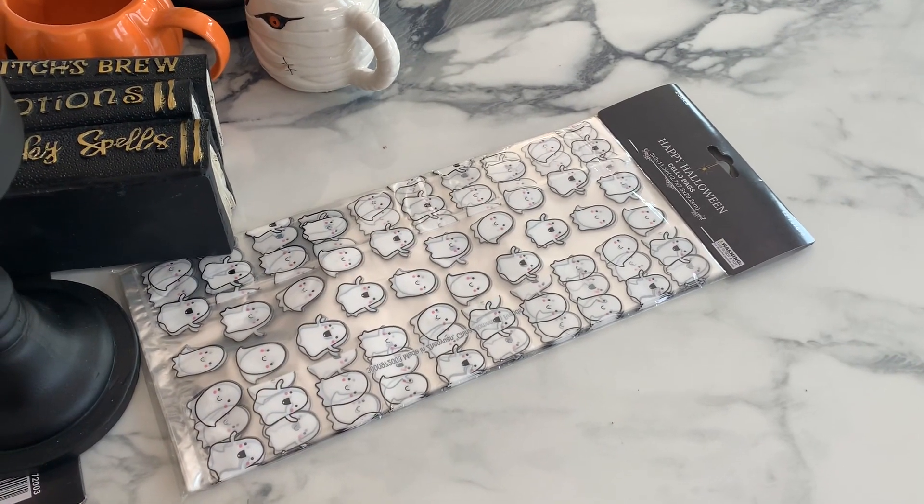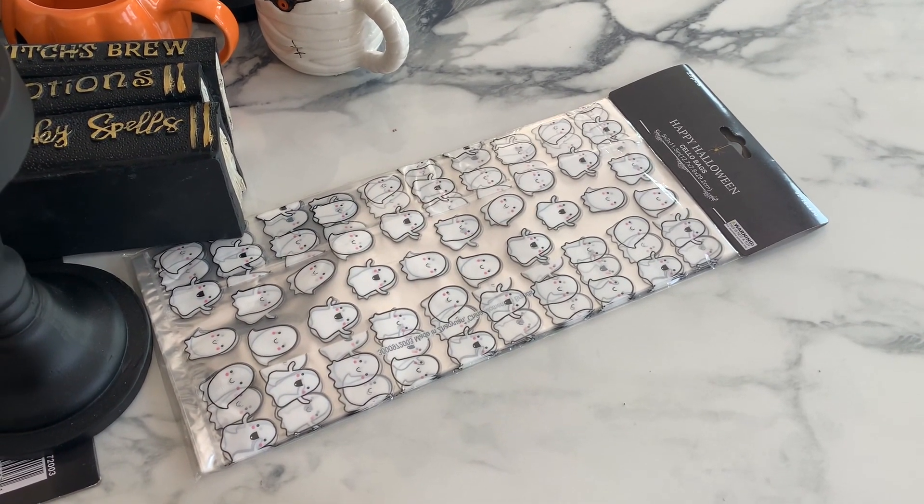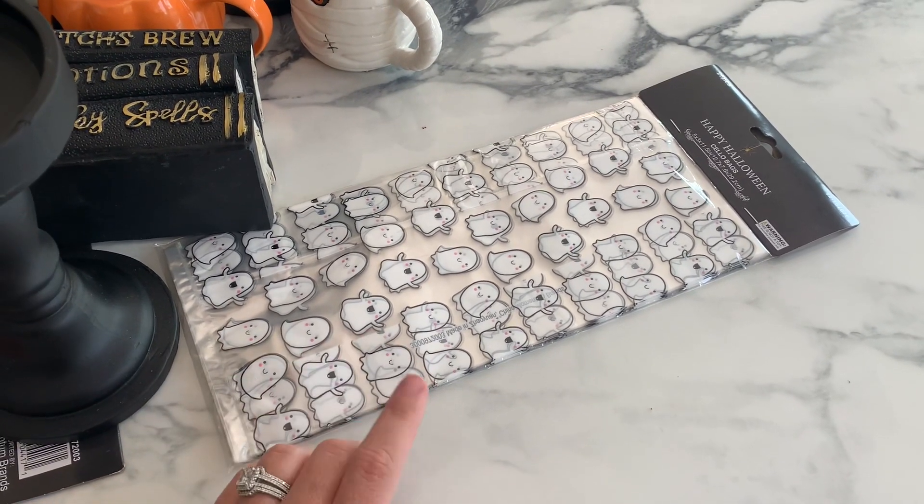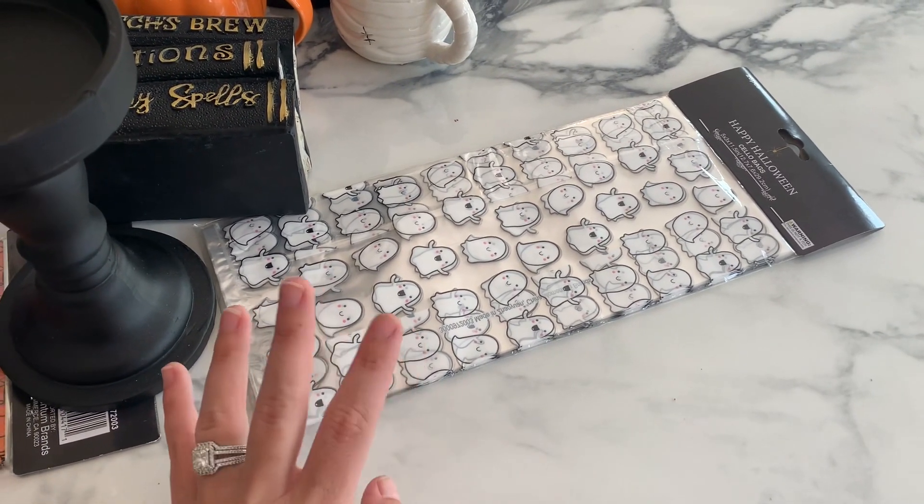Hi guys, welcome back to my channel. So today is a 99 cent only store haul and I want to do my tiered tray in a different theme this year.